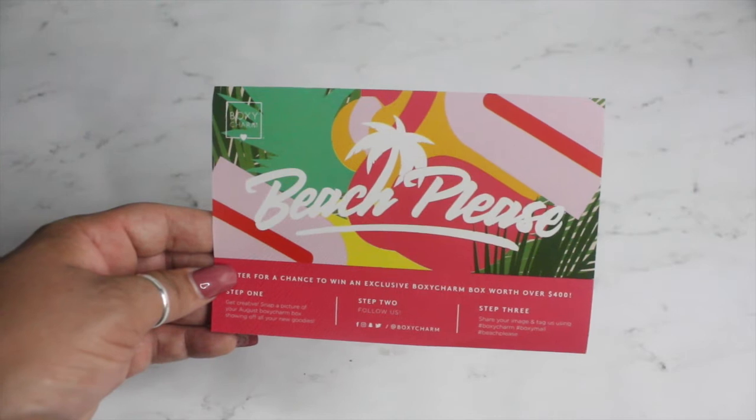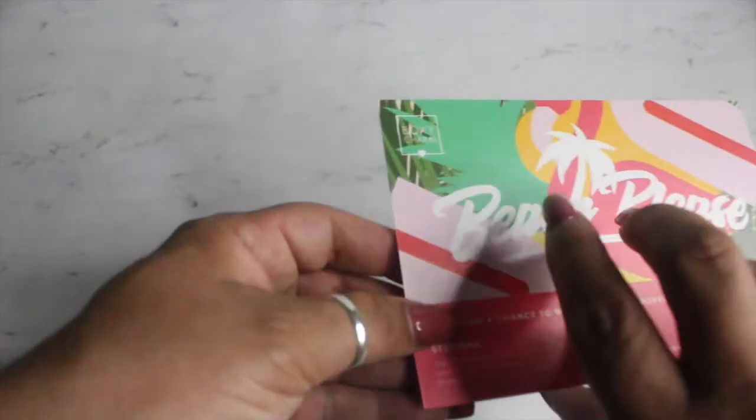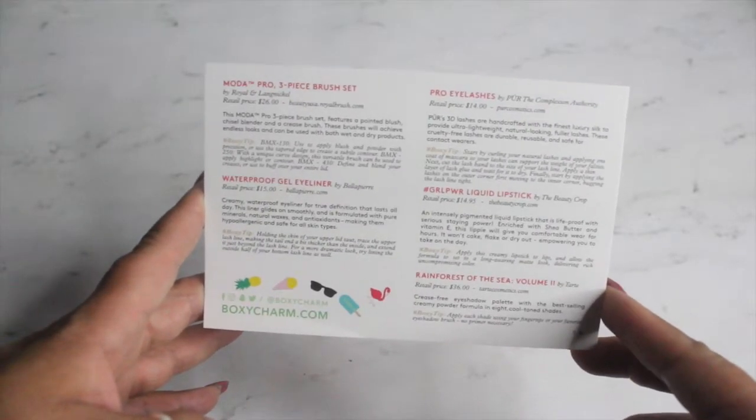The first thing I have here is the postcard that comes in the box, and it looks like the theme is 'Beach Please.' On the back side of the postcard it tells you what the products are, how to use them, and the retail price.